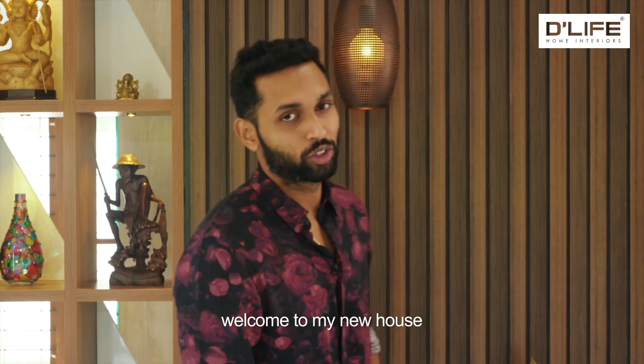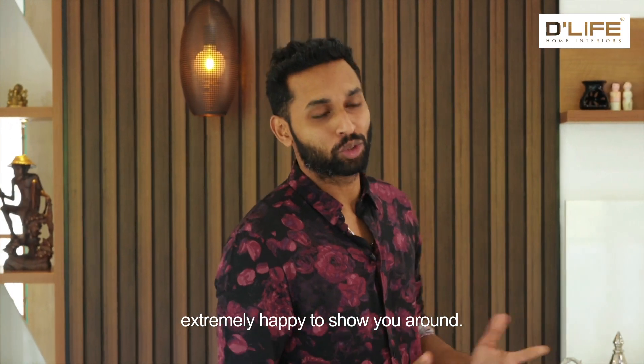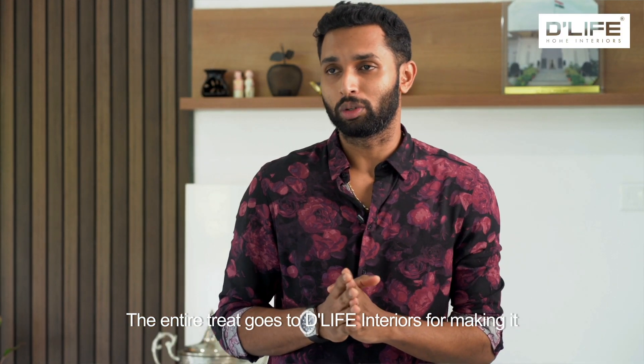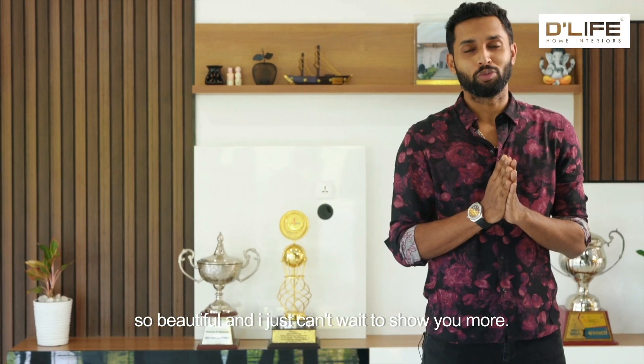Hi everyone, welcome to my new house. Extremely happy to show you around, but I think entire credit goes to D-Life Interiors for making it so beautiful, and I just can't wait to show you more.